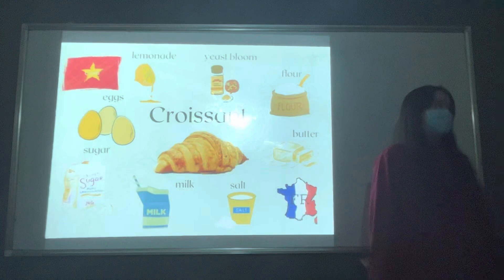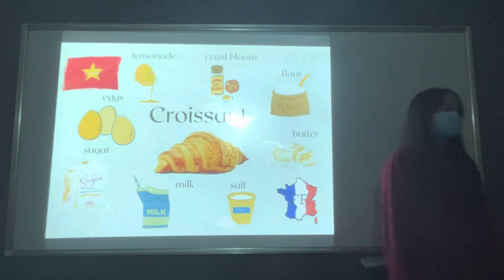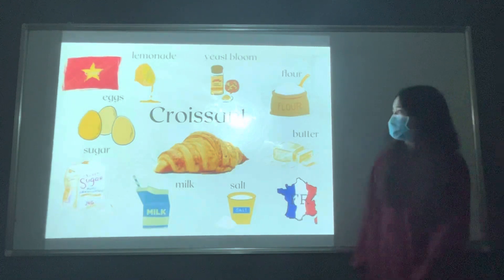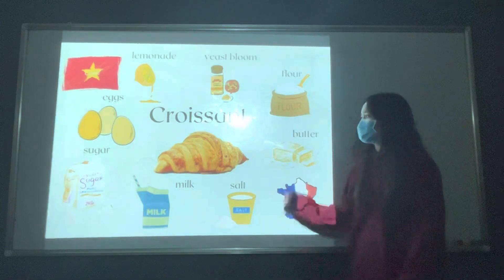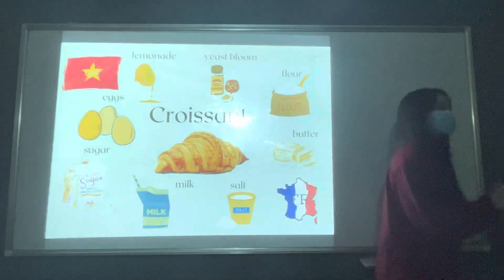Yes, I made my first croissant for my best friend, but I don't really know how to make a very, like, very good croissant.